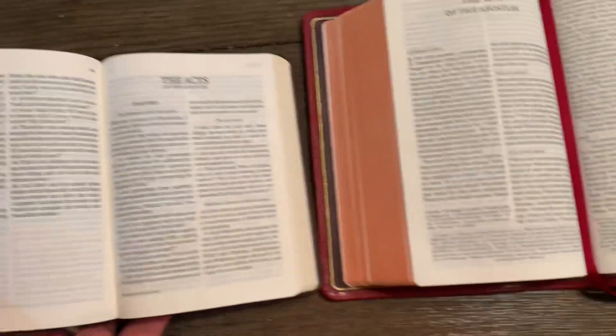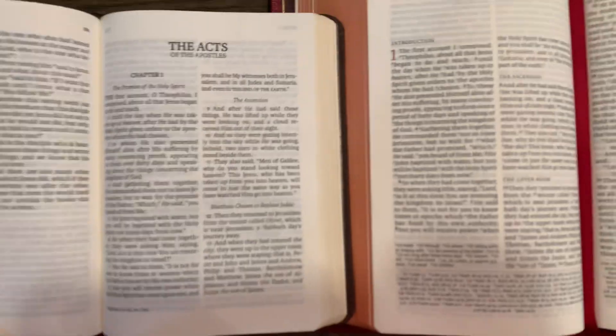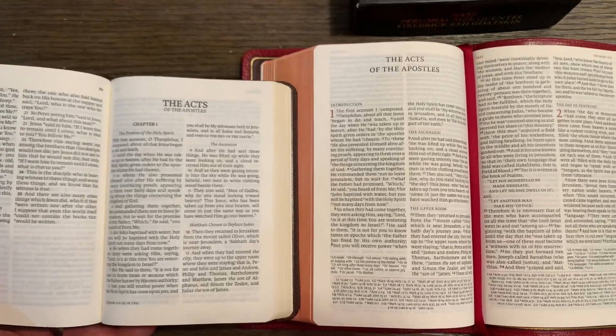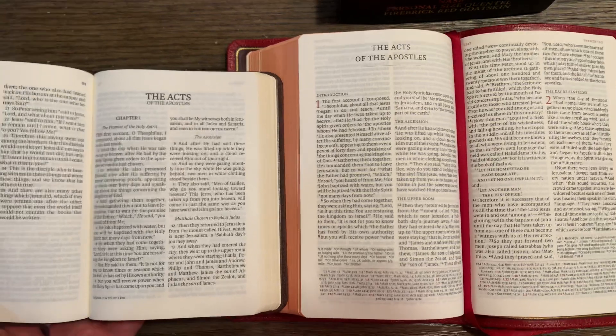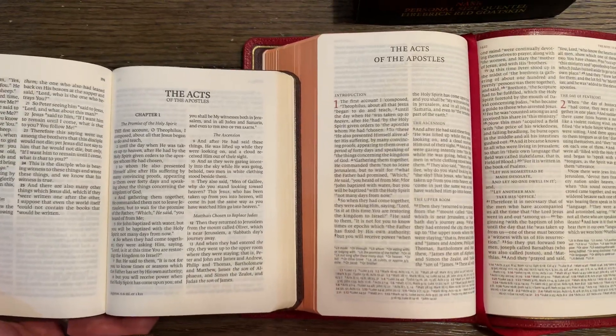I have Acts open right here, and here's a comparison of the two so you can see the font size. Here's LSB, here's PSQ — LSB, PSQ.